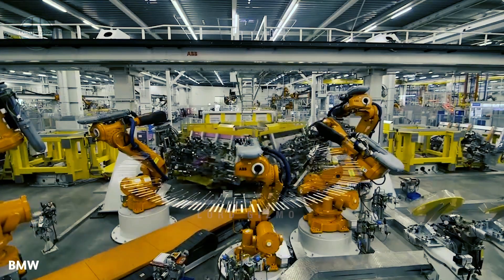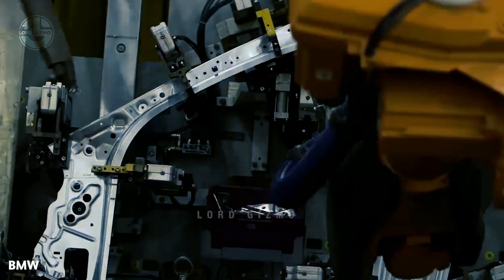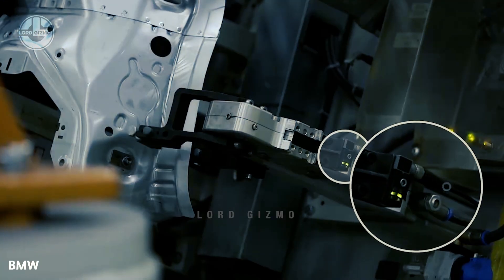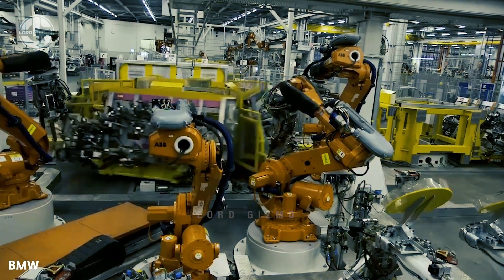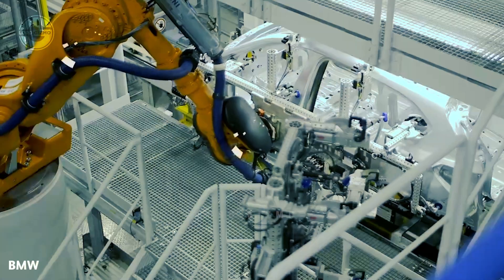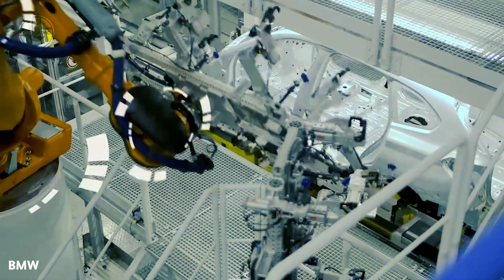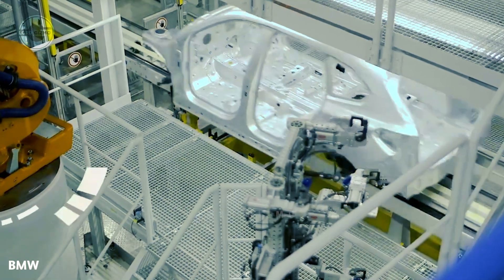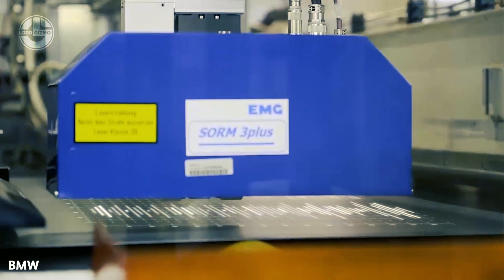At 12 production facilities across the globe, BMW manufactures more than 50 models. Cutting-edge technologies and creative manufacturing techniques are employed to build high-quality automobiles that satisfy consumer needs while having the least negative environmental impact. Thanks to the continuous growth and advancement in the field of technology, the BMW production system has been able to digitize a lot of its processes. From the stage of car production up to the finalization, all of that is enhanced with digitalization.